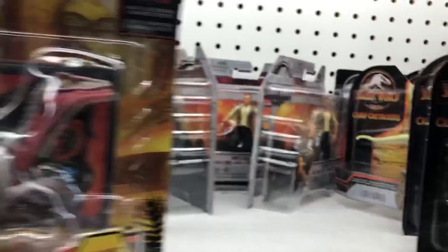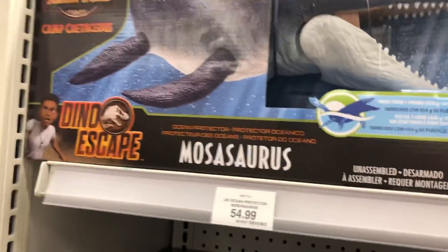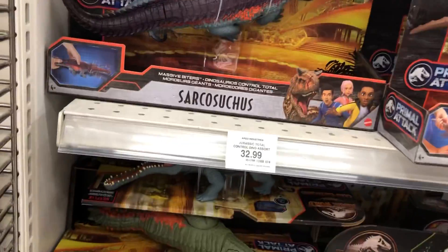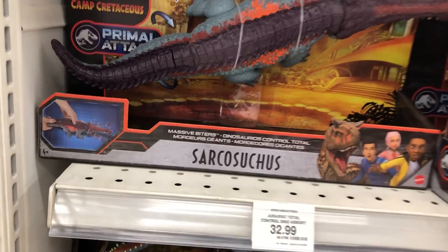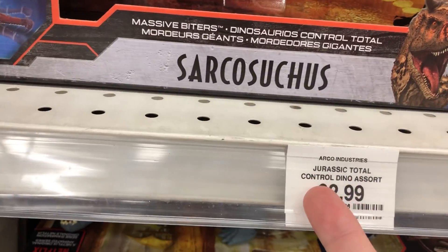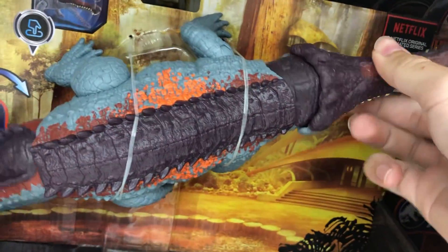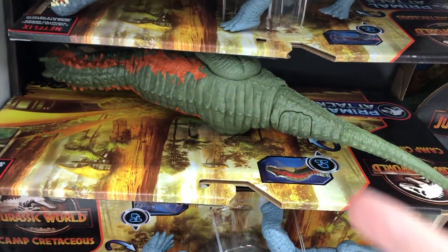They've got some older human figures back there. The new Ocean Protector Mosasaurus — loads of that. They've got some of the Total Control, or... I don't know why it says Total Control when it's Massive Biters, but they've got these guys — both the Sarcosuchus and the Albertasaurus.